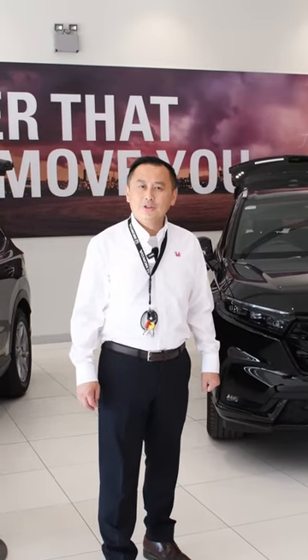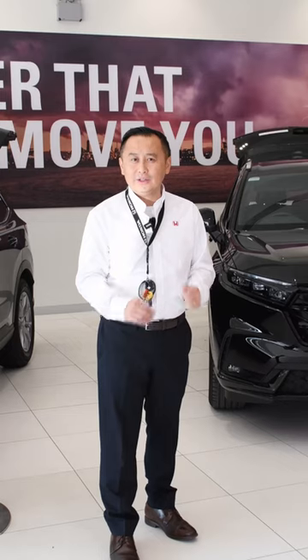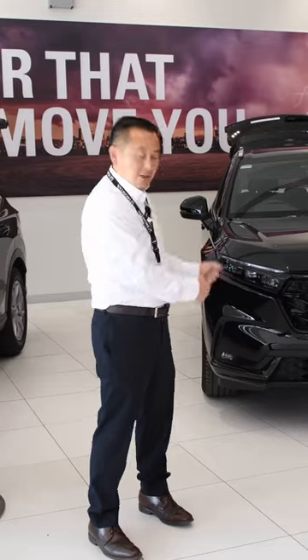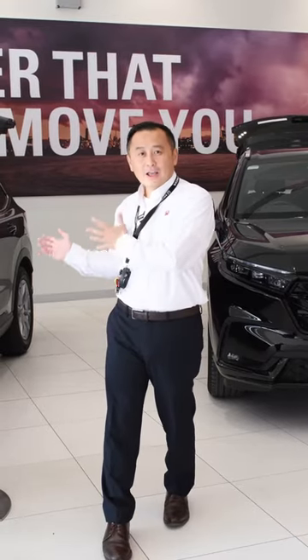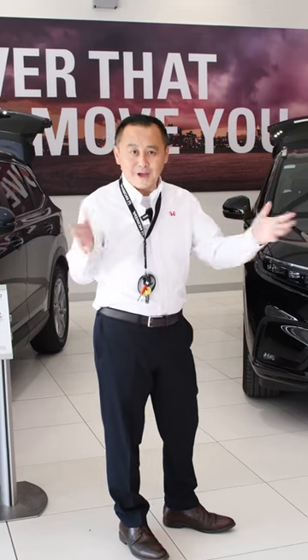Hi everyone, welcome to GWS Honda Springvale again. Today I'm going to let the team show you the all-new Honda CR-V, award-winning by drive.com and also News Corp, in the CR-V Hybrid and the CR-V VTIL. And we're going to show you our most exciting Honda car, the Honda Type R.